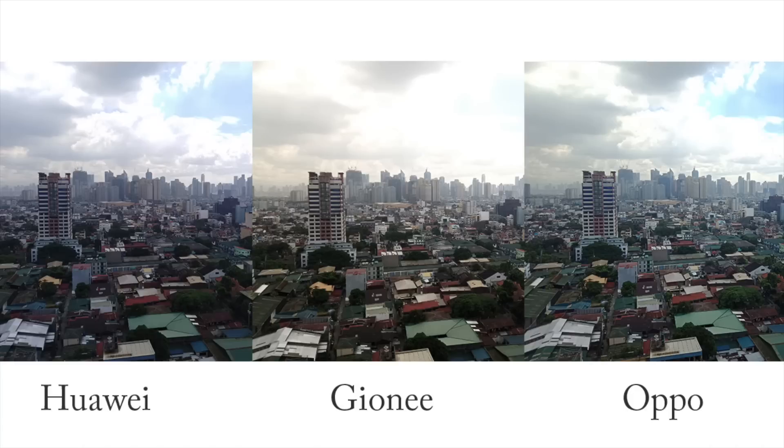The first sample shots were taken on our veranda. At first glance, you'll notice that the sky on the Gioni shot is flushed out — the blue sky can barely be seen. On the other hand, the clouds on the two other shots are a bit warmer. The brightest shot is the Oppo, and the details of the buildings are more defined than the Huawei shot. However, the sky looks hazy on Oppo, while the sky details are more visible on the Huawei Nova 2 Lite shot.